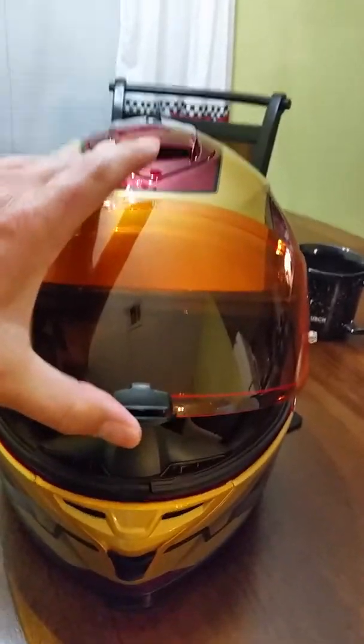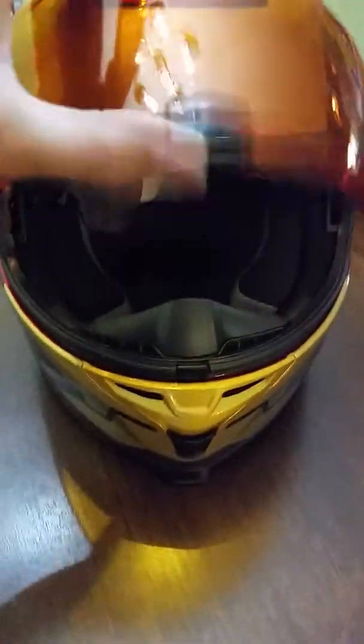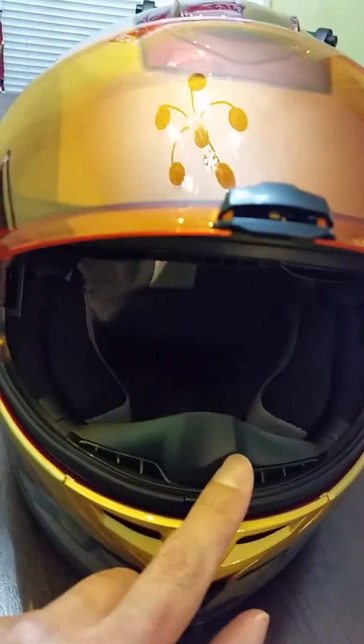Pop the shield open here. As you can see, you can see through the shield. I don't know if there's a lot of reflection, but you can actually see through it. It's got a little windscreen there for your nose. And the inside of the helmet says Marvel.